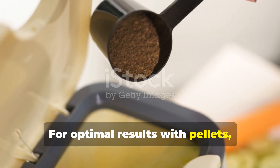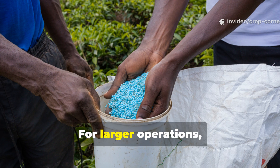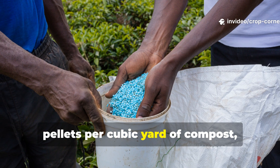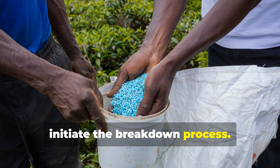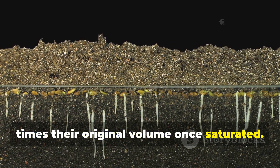For optimal results with pellets, apply one cup per gallon of brown material in your pile. For larger operations, distribute approximately five pounds of pellets per cubic yard of compost, watering thoroughly after application to initiate the breakdown process. The pellets will expand to roughly three times their original volume once saturated.